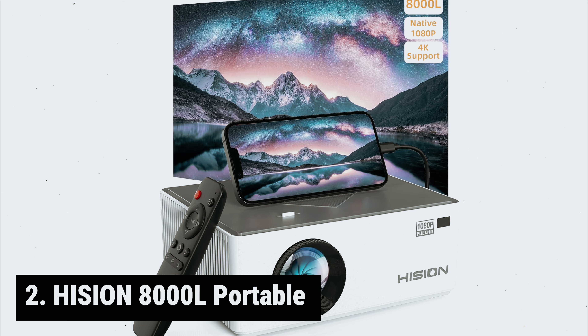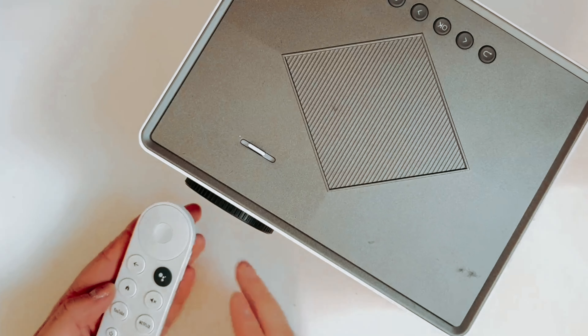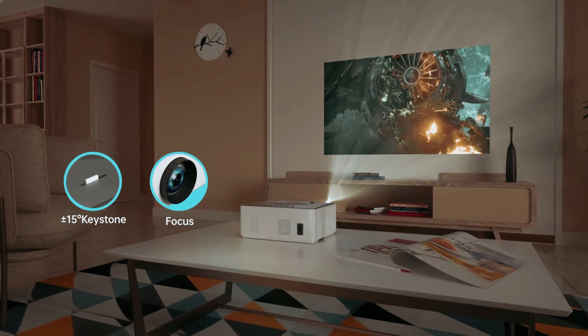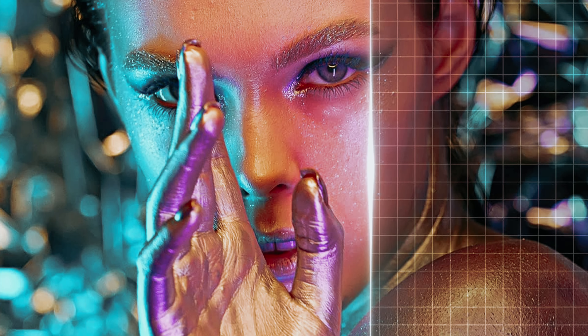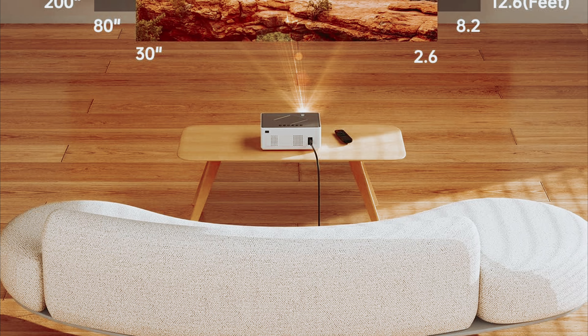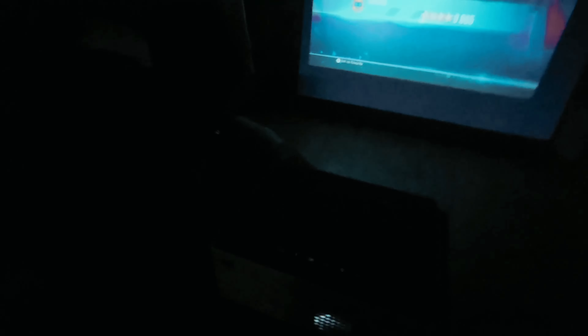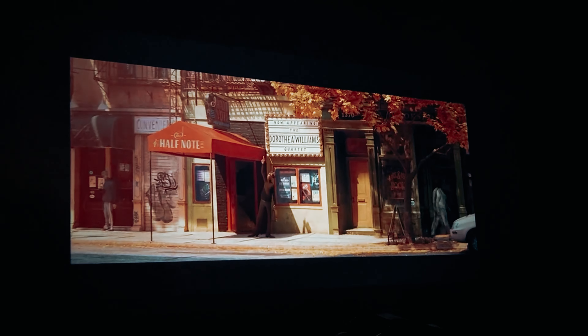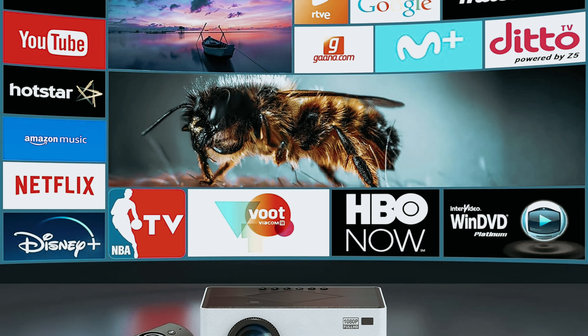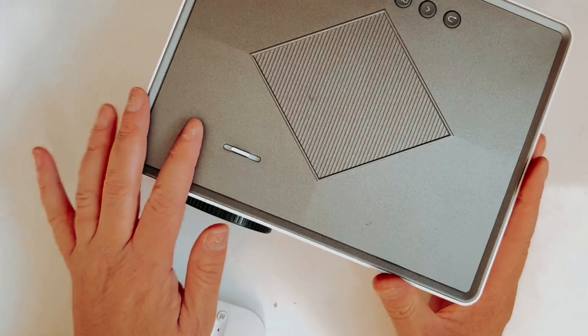At number 2, the Hizion 8000L Portable. When it comes to projectors, finding the perfect balance between quality and affordability can be a challenge. The Hizion projector may not be the best in this roundup, but it holds its own as one of the more tolerable options available. Despite some limitations in brightness, it manages to produce a watchable, TV-sized image. With a 1080p resolution, you can enjoy a decent level of clarity when watching your favorite movies or TV shows. One standout feature is its affordability, still offering a respectable viewing experience for the price.